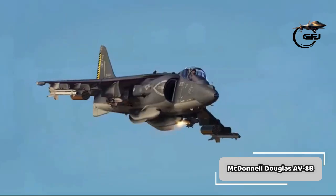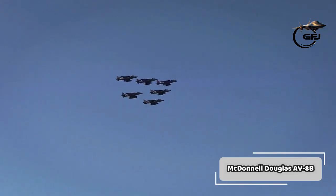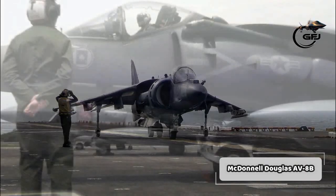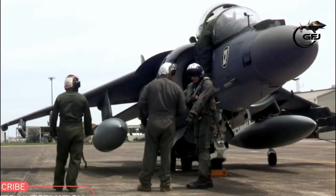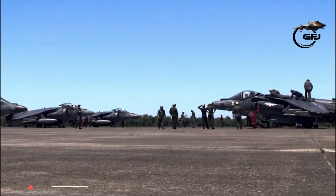The aircraft is primarily employed on light attack or multi-role missions, ranging from close air support of ground troops to armed reconnaissance. The AV-8B is used by the United States Marine Corps, the Spanish Navy, and the Italian Navy. A variant of the AV-8B is the British Aerospace Harrier II.